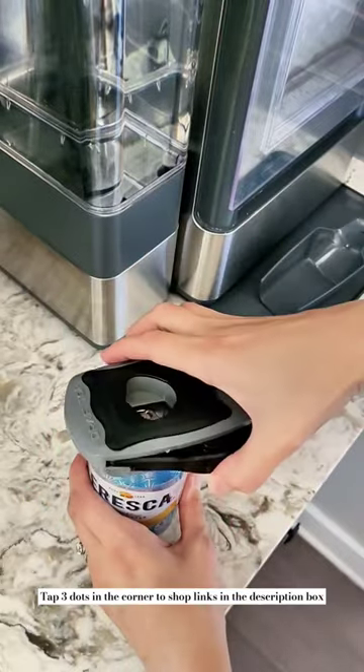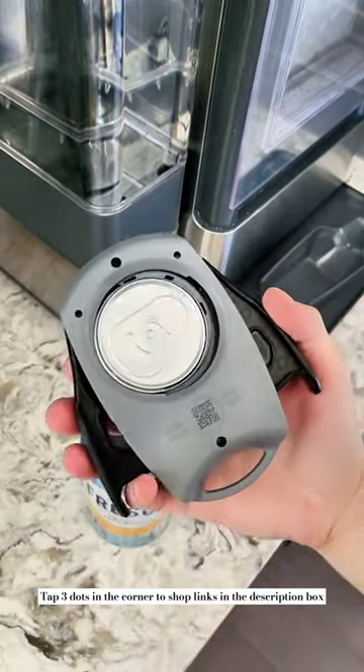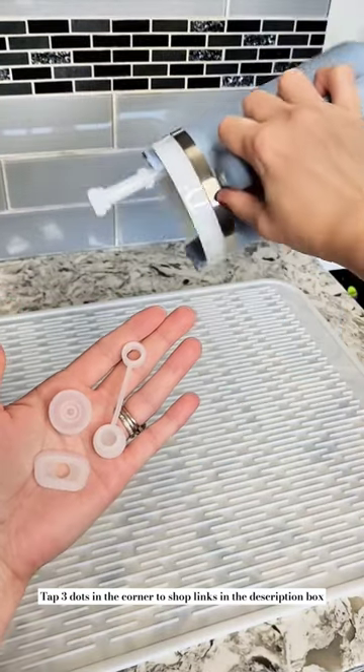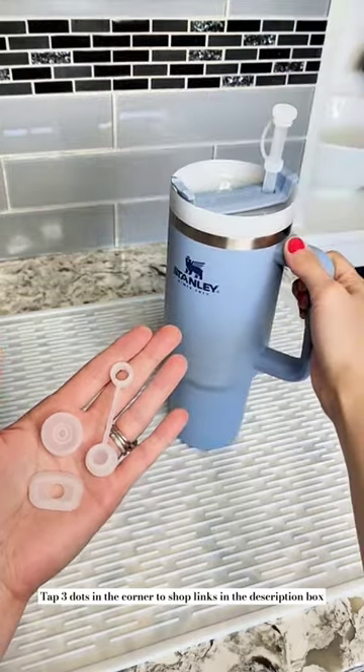Next is the Draft Top opener — this allows you to completely remove the top of any of your favorite soda cans and leaves a smooth surface so you won't cut your lip.